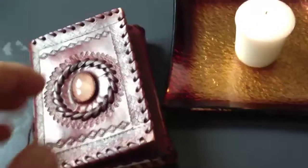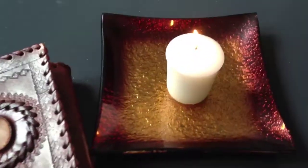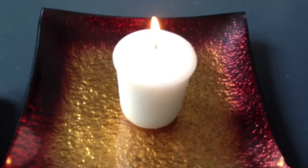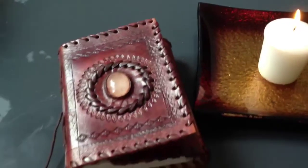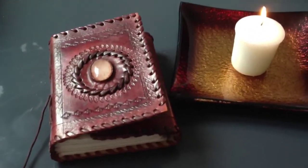I can't actually smell anything yet with this candle, but hopefully it will smell nice. I've also got a blocked nose, so that doesn't help. But I just loved the Midnight Jasmine smell.